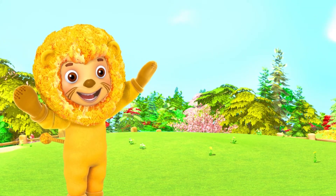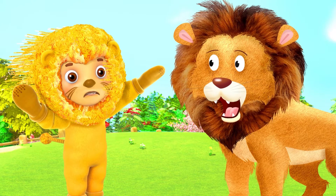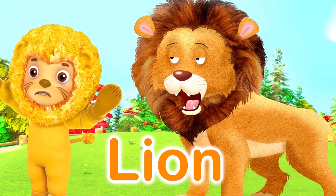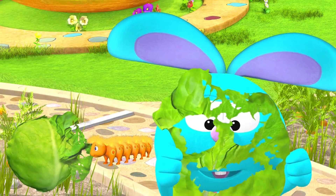Here comes Will dressed as a lion. L is for Lion. Very funny, Raggles.